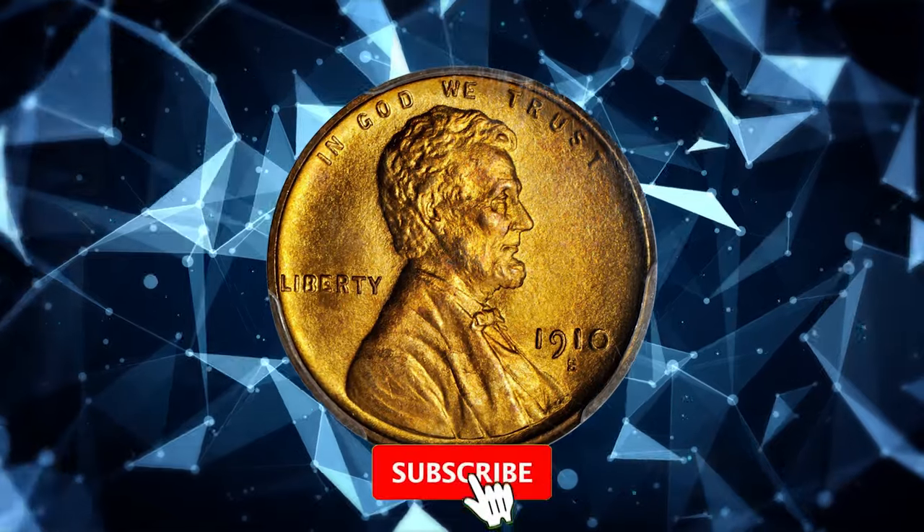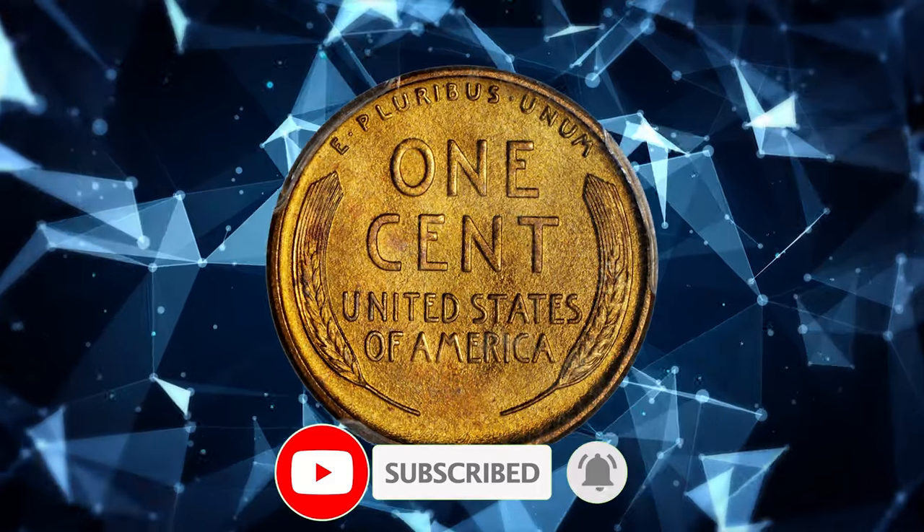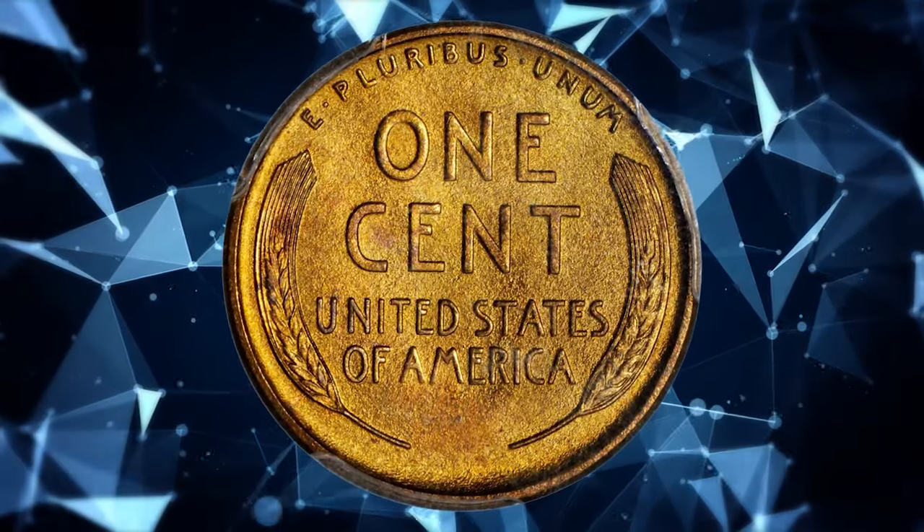Thanks for watching this video. Make sure to hit the thumbs up and subscribe buttons before you watch another video on YouTube. Until the next time — stay well.